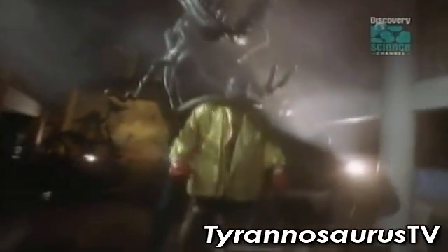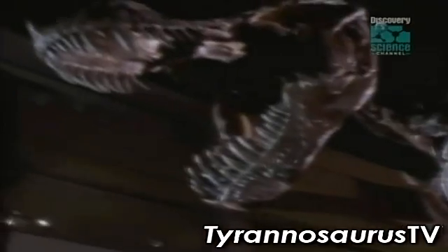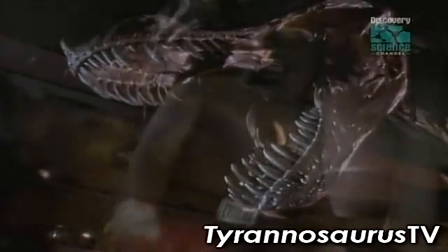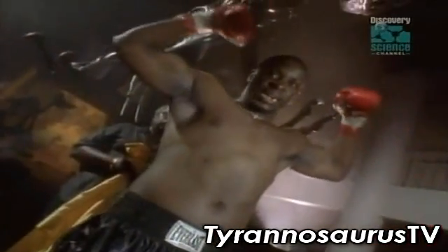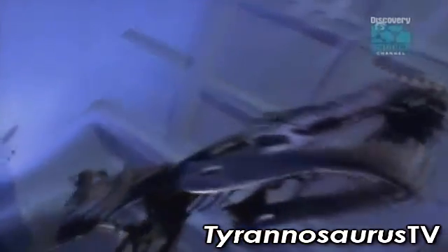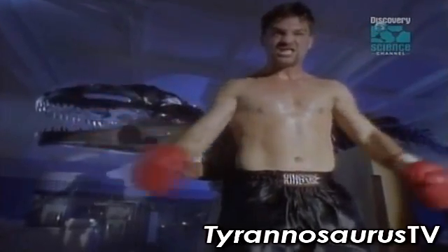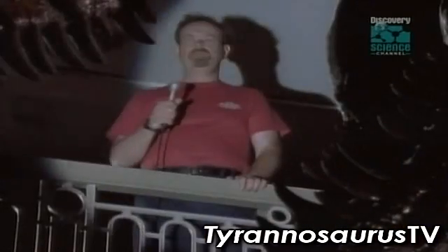In the red corner, representing North America — champion killer of the prehistoric world, the tyrant lizard king. In the blue corner, the challenger from South America: Giganotosaurus, the giant reptile of the South. A pre-fight assessment from the experts.